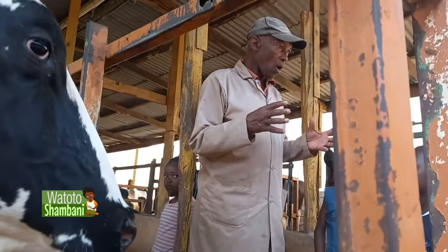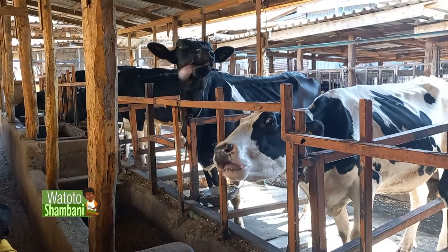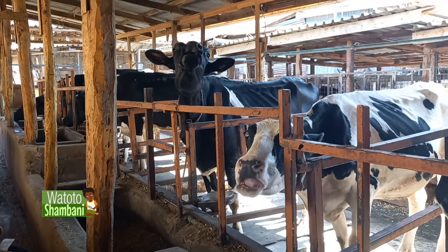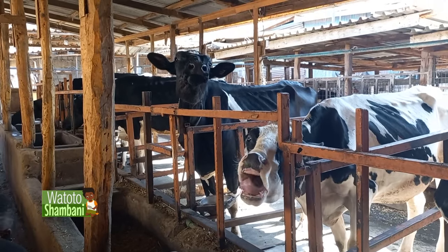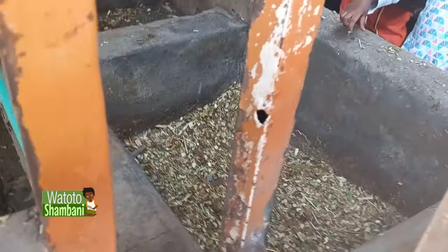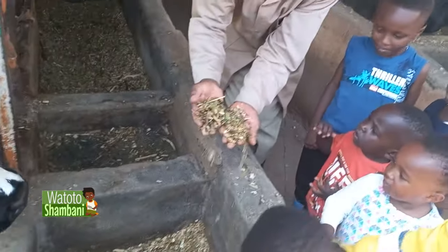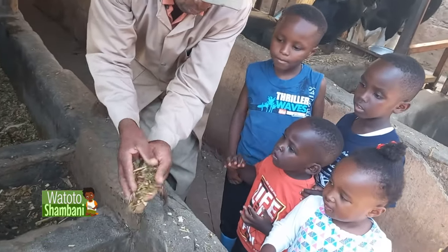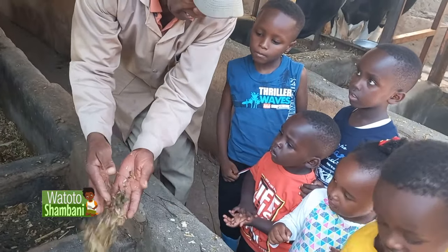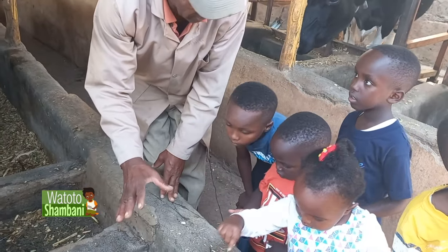This is a cow shed. You can see the roofs, the cows inside here, and you can see the trough. Can you see the trough? And the food for the cow — the napier grass, the straw, the maize stovers, and the concentrates. That's what the cow eats.